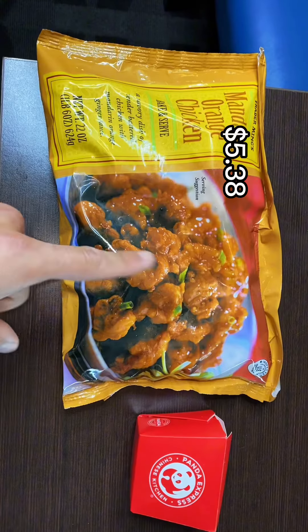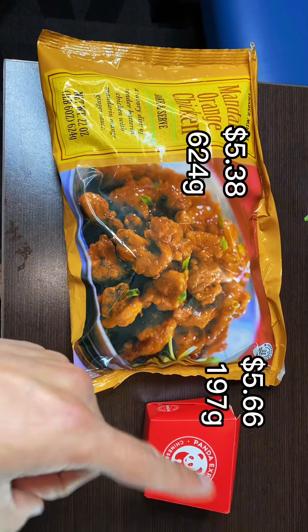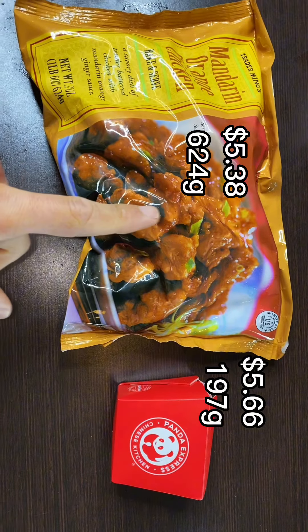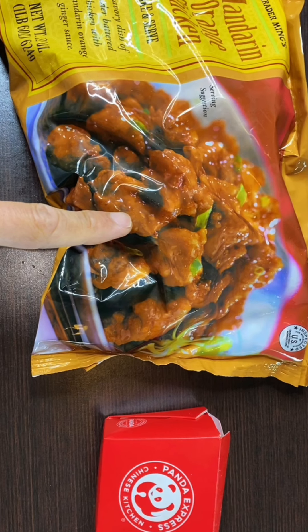Trader Joe's versus Panda Express orange chicken. $5.38 for 624 grams, $5.66 for 197 grams. So not only is this cheaper, I'm getting more than three times the amount of food. I do realize I could have gotten a bigger Panda Express box for a better deal, but in an effort to not waste any food, I chose the smallest box, and that's the price information I have.